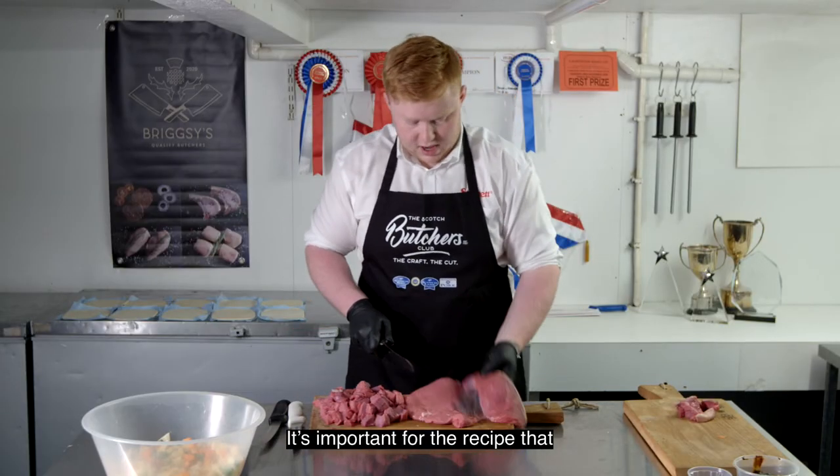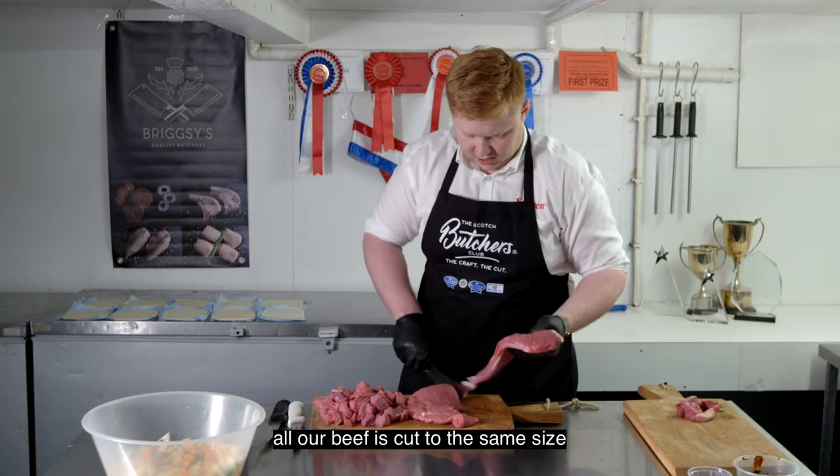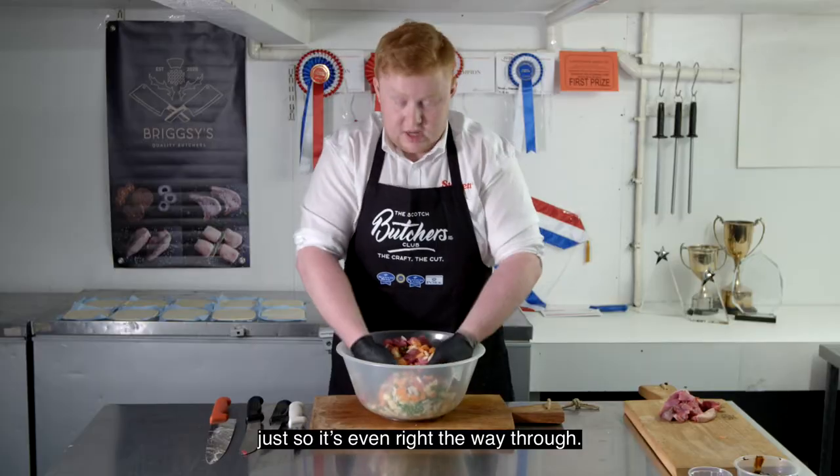It's important for the recipe that all our beef is cut to the same size, just for ease of cooking, and we're going to give it a mix up just so it's even right the way through.